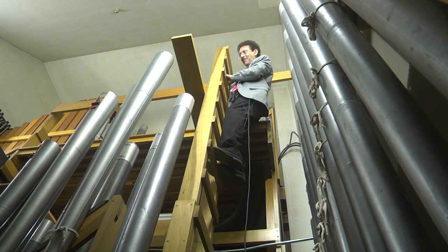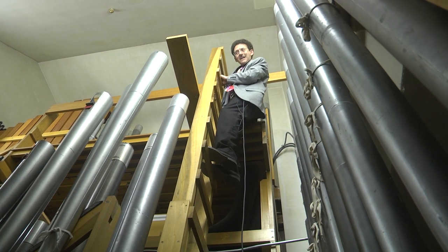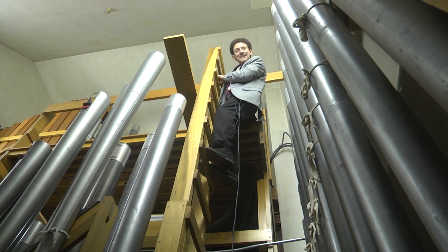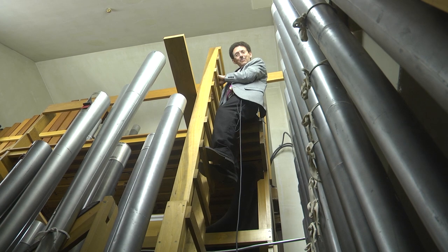Also inside the chamber is all the ductwork that brings air to let the pipes speak. The air actually enters the chamber from a blower that's installed across the hallway, comes over the ceiling of the hallway, and brings the air into the chamber. If the power to the organ were on, you'd hear a lot of hissing in here because there would be a lot of pressurized air being readied for when notes are played — the air rushes into the pipe and lets it speak, very much like someone playing a flute, a clarinet, or a bassoon.